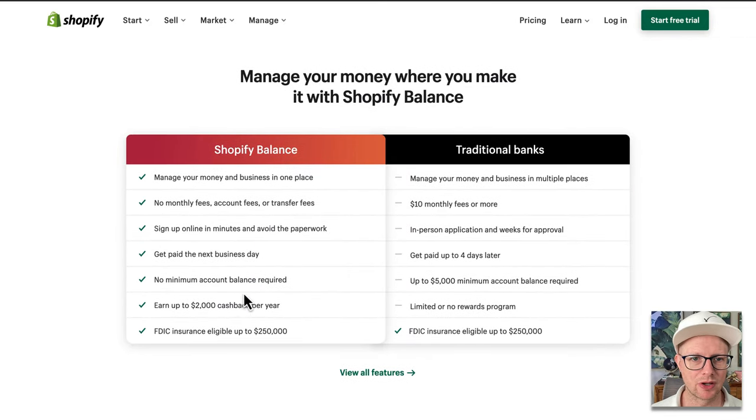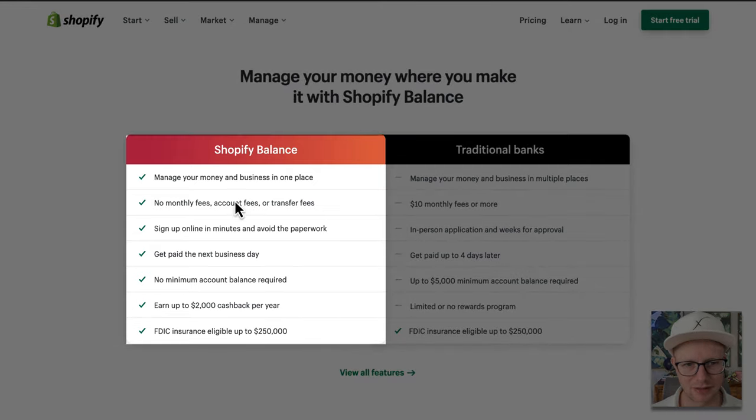Manage your money where you make it with Shopify Balance. Manage your money and business in one place — no monthly fees, account fees, or transfer fees. You can sign up online in minutes to avoid paperwork. They can do this because they already have most of your information when you sign up with Shopify. They're processing your credit card payments, so they know who you are. Get paid the next business day, no minimum account balance required — that could be really helpful.